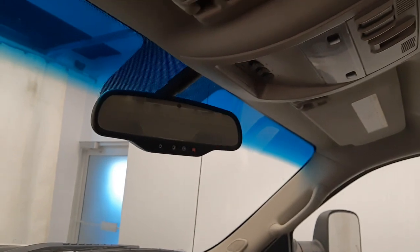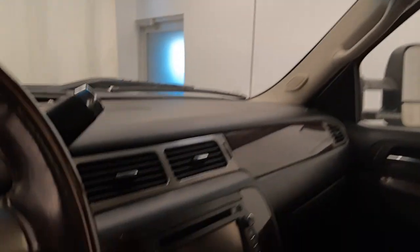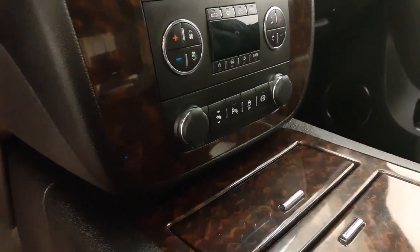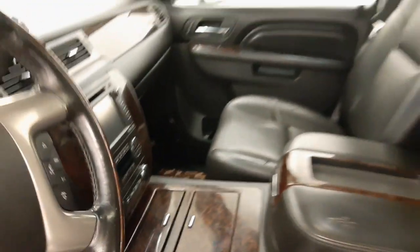OnStar 4G LTE with a chromatic mirror, sunroof controls and garage door opener, infotainment system, dual-zone climate control with AC, power adjustable foot pedals, parking assist controls, traction control, and diesel exhaust brake.